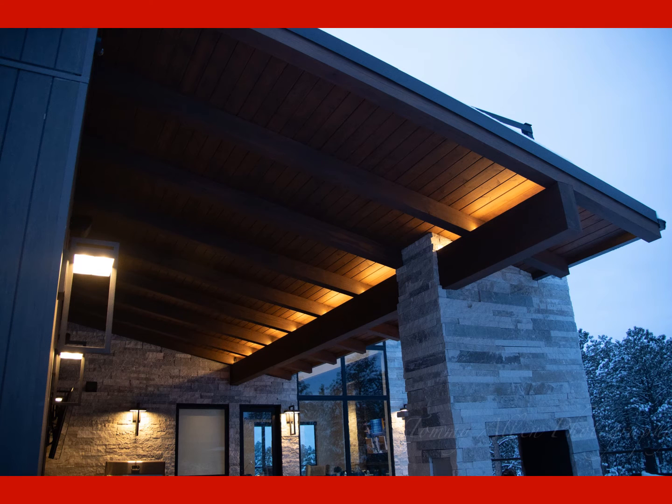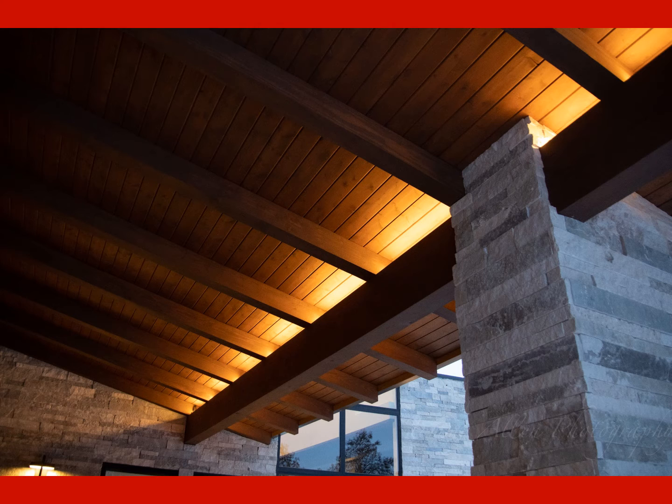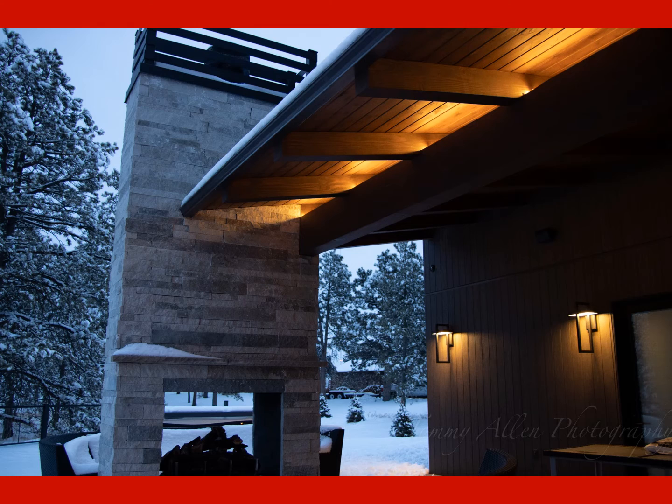Another area that offered lighting challenges was the covered patio on the main floor. The beautiful wood and beam ceiling offered nowhere to install light fixtures. The ceiling was indirectly lit with high-lumen LED exterior tape light on top of the beam. By mounting the track on adjustable brackets, the light could be adjusted to graze the curve of the tongue and groove ceiling, offering a nice glow without seeing any light fixtures.